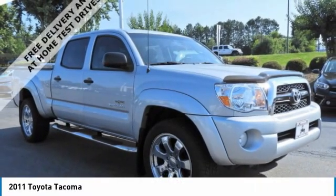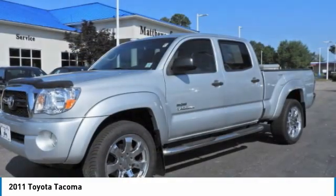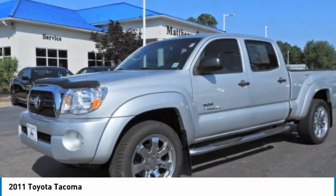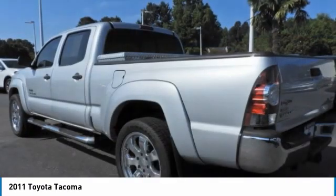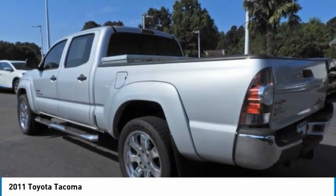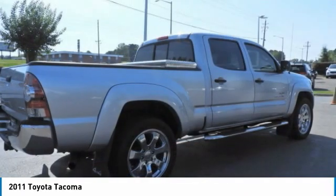Looking for the right vehicle? Check out the 2011 Tacoma. Toyota Tacoma boasts a roomy interior, a powerful V6 option, and excellent off-road capability, and has been named the best-selling compact pickup by MotorIntelligence.com five years in a row.